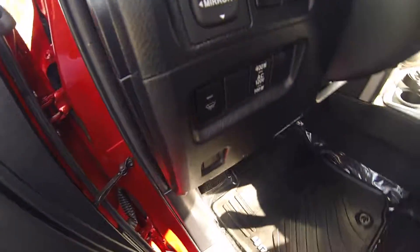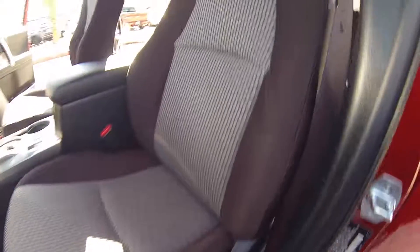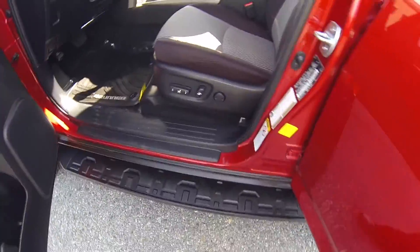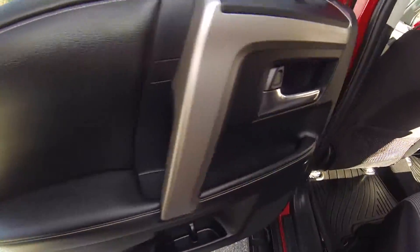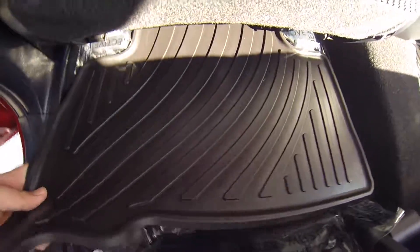Powered mirrors. Powered driver seat. This does have nice mats.